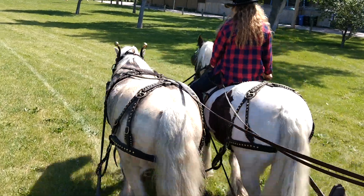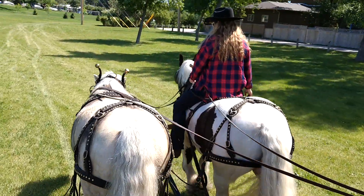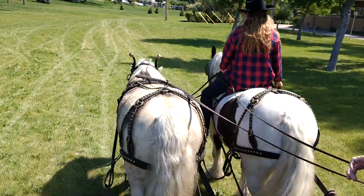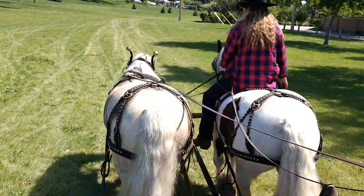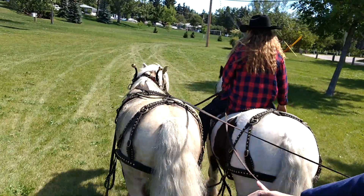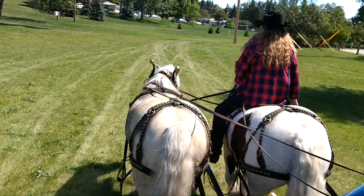They're beautiful horses. How old are these guys? Enchant is now 13, and like I said, he was brought over from England at six months. Shota is seven, and he was born in Kentucky and was brought up.